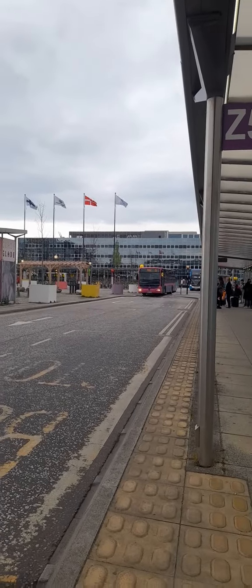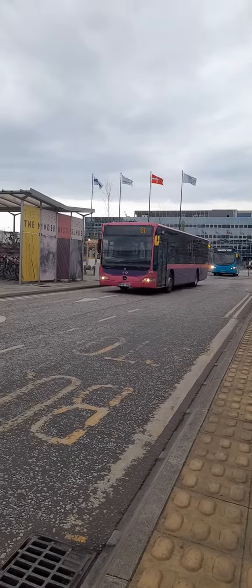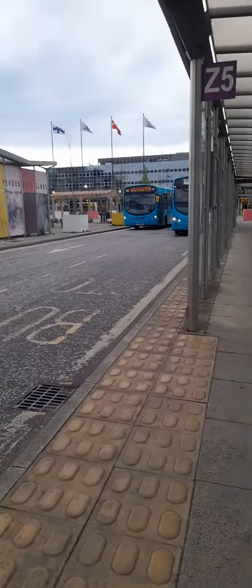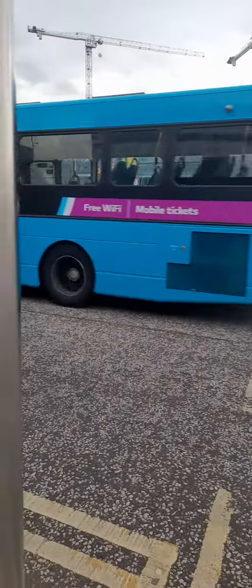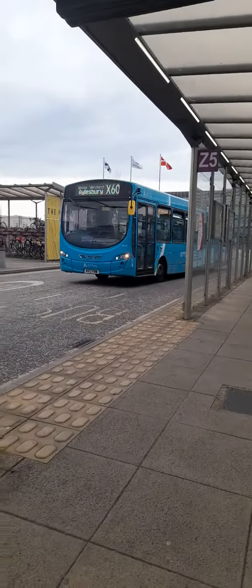Route C1 to Bedford, and here is a X60. Here is a class of 2. F70 to Milton Keynes. 3891 from Newton — there goes X60 to Ellsbury.